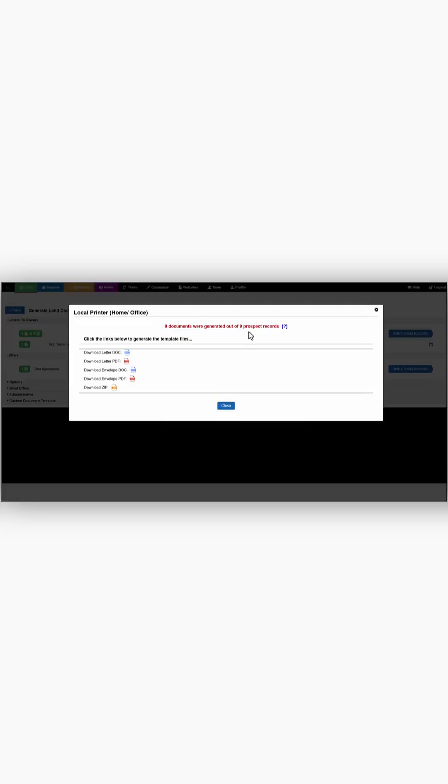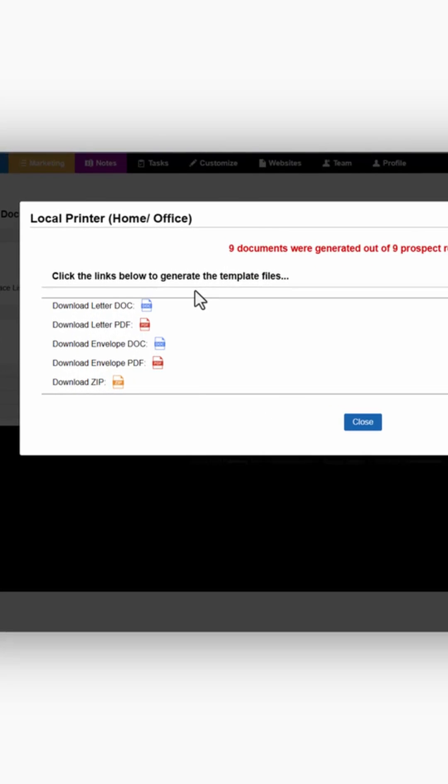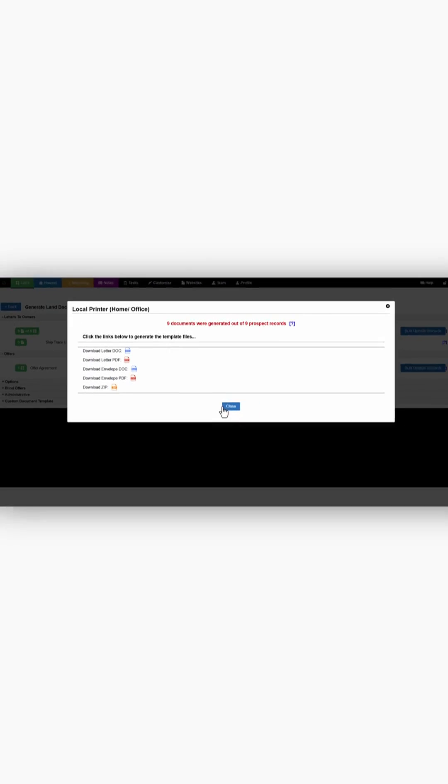If you decide to print from home, no problem — go to your local printer. It will show you all of the documents that you're going to be sending out for this offer, and you can mail those out, preferably in a 9 by 11 envelope. I hope this information helps you.